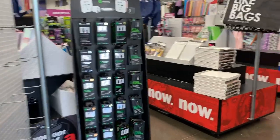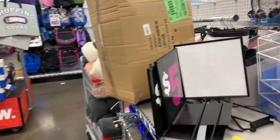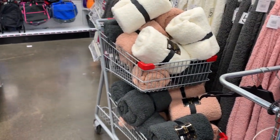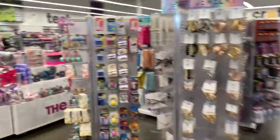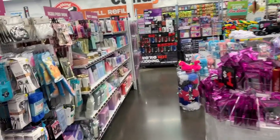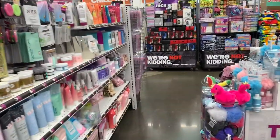I decided to go to a different Five Below today and I don't know what's going on in here — it is totally disorganized, there is literally stuff everywhere. They had no mini locker section, which is one of the main reasons I came in here. If you guys know that black photo grid I have in my dollhouse, I actually got that from Five Below and I wanted to show you all the other stuff they have.